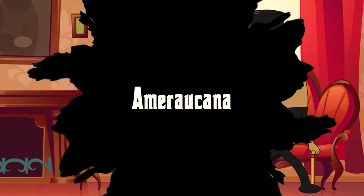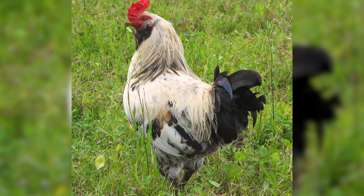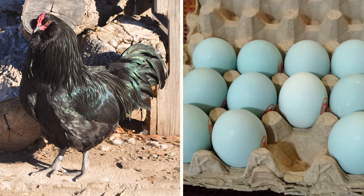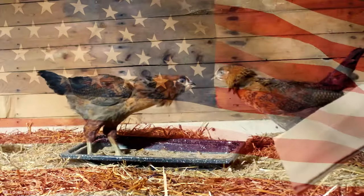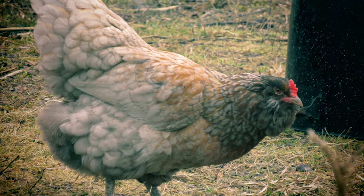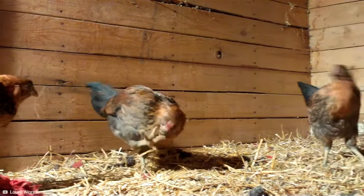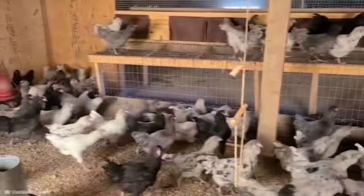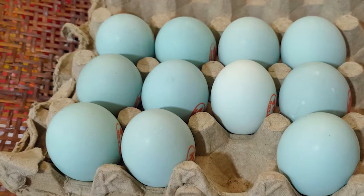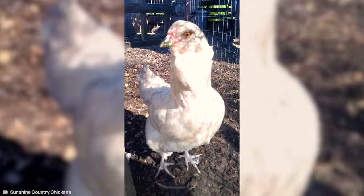Number 11: Ameraucana. Let's marvel at the Ameraucana chicken, a breed as unique as it is colorful. These chickens are known for their ability to lay eggs in shades of blue — yes, blue eggs. Originating from the United States, Ameraucanas are easily recognizable by their beard of feathers around their face and striking multicolored plumage. They are hardy and adaptable, making them excellent for various climates. Their friendly and curious nature adds to their charm. Imagine collecting blue eggs from your backyard — it's like having a daily Easter egg hunt.